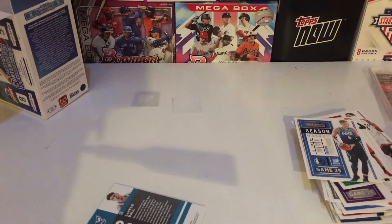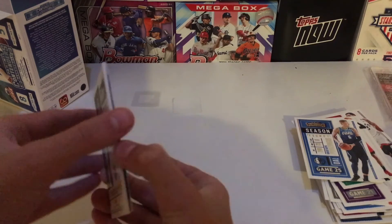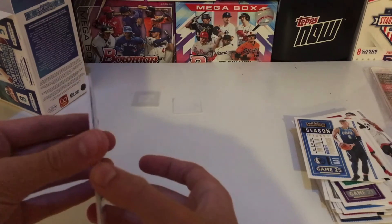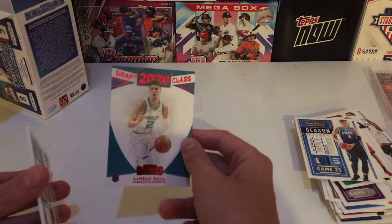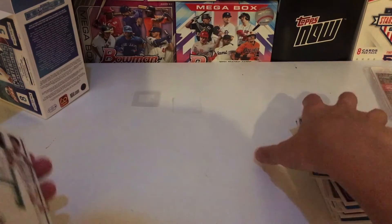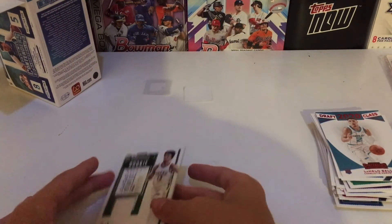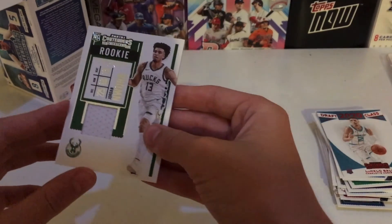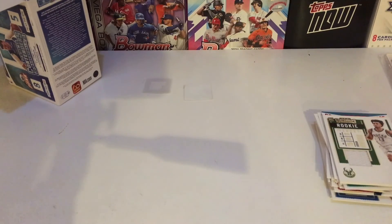Sorry about that guys, camera cut out there. For a second I thought we had a dual, but we do not. We have a red LaMelo Ball — that's just an awesome card. And — sorry guys, video cut out again — as I was saying, we also have a Jordan Nwora rookie card relic. Pretty cool card there. Hope you guys enjoyed this video, please remember to like and subscribe, and I will see you on the next one. Bye bye!